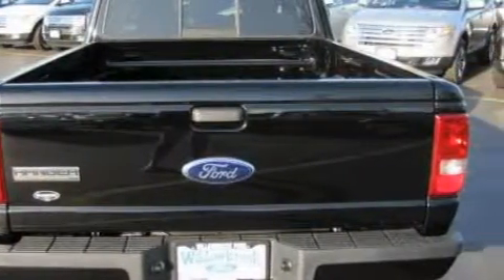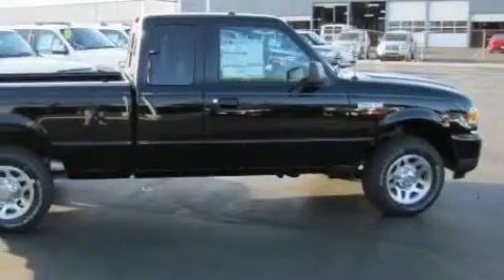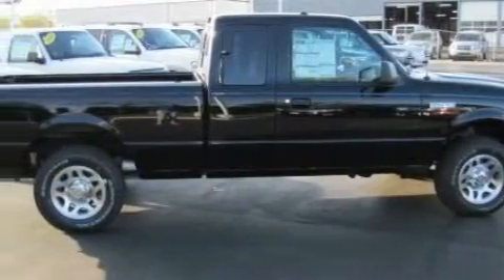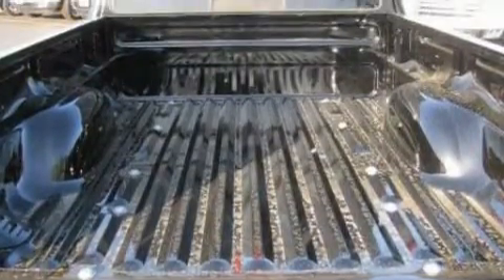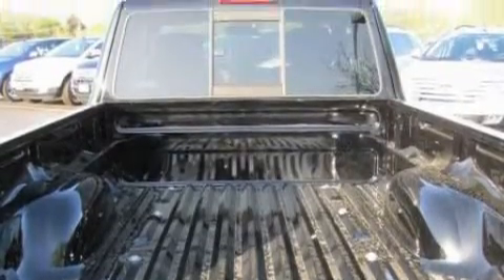It has a six-cylinder engine and an automatic transmission. Its top features include satellite radio, a low tire pressure indicator, a traction control system, and this automobile's stylish design always looks great.